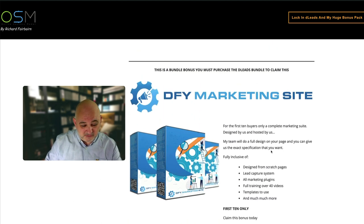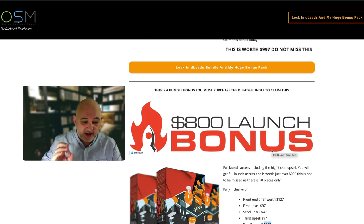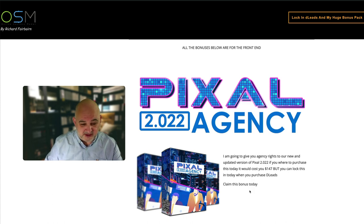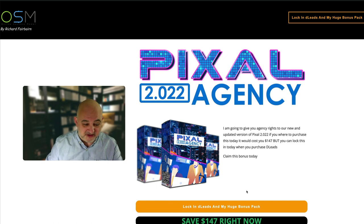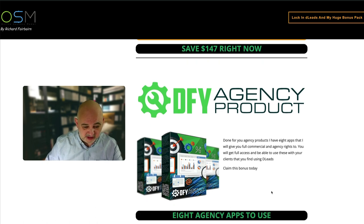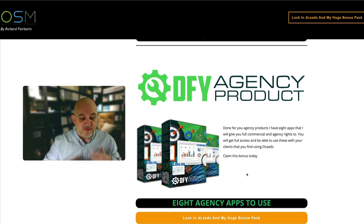The 800 launch bonus and the done-for-you marketing site are both bundle bonuses - you must purchase the bundle and be in the first 10 buyers to get those. Moving on to the front-end bonuses: first is Pixel 2.0 agency. You get full agency rights - it's $147 to purchase today. It's perfect to use with D Leads because the clients you find with D Leads you can resell the services you can provide with Pixel. There are eight agency products in total.